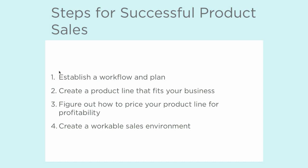Three, you want to figure out how to price your product line for profitability. And four, you want to create a workable sales environment — by workable, I mean a sales model that fits your lifestyle, your time, and your location. So we're not necessarily talking about a sales room or a studio location face-to-face with clients, and we're going to talk about that a little bit more later on.